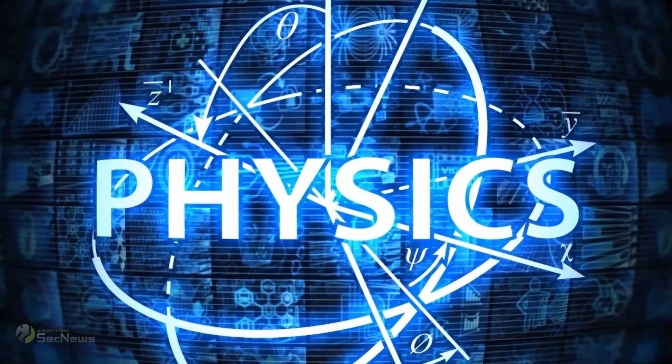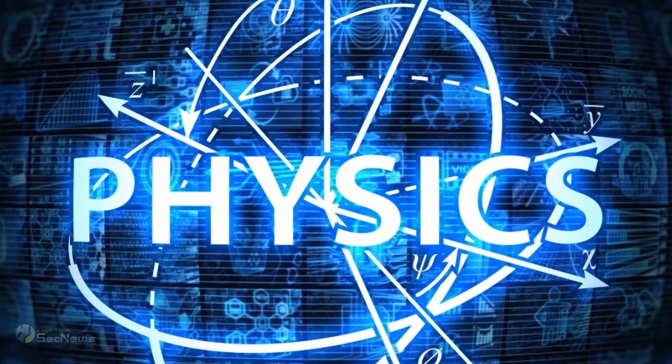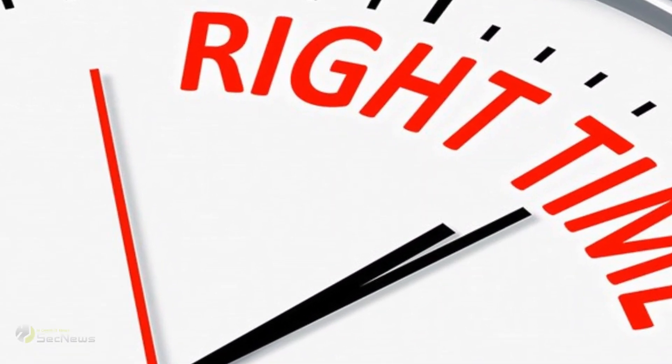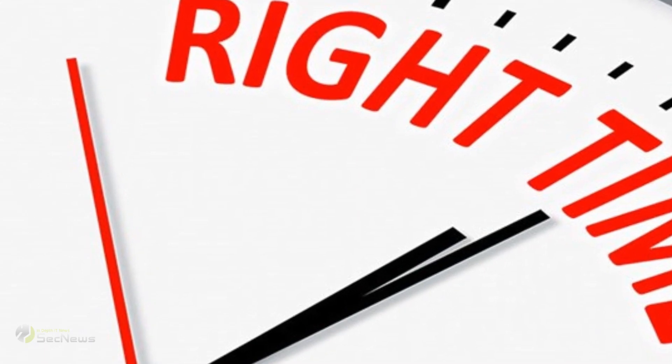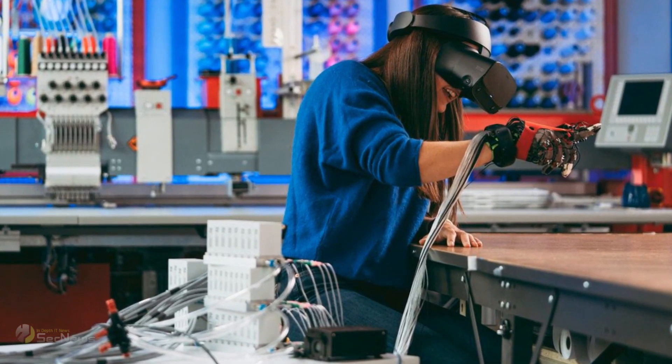However, the company notes that the glove cannot completely recreate the sensation of real-world physics. Instead, the system can provide enough feedback at the right time to trick the mind into thinking that a virtual object is in your hand.